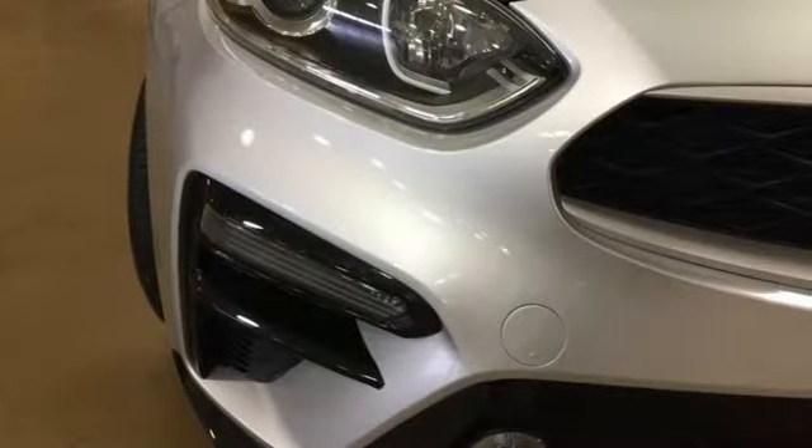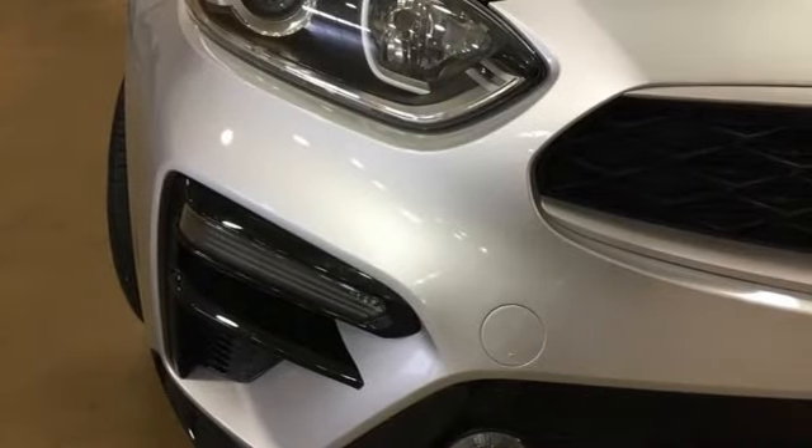Kia — designed for fun, driven for thrills. Experience it for yourself today.